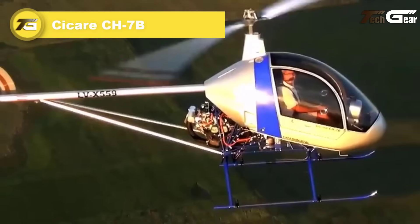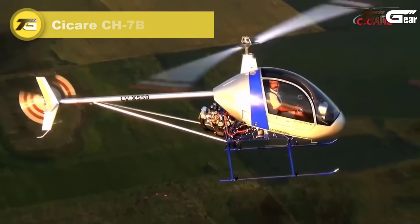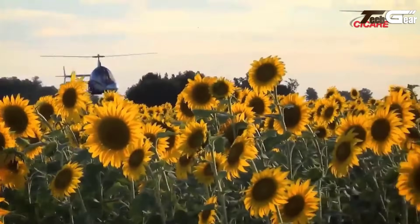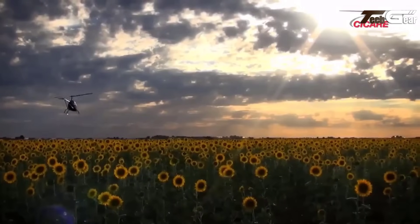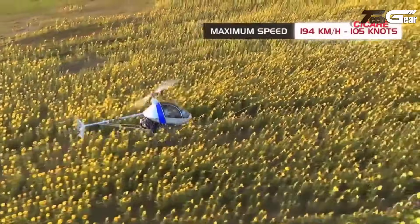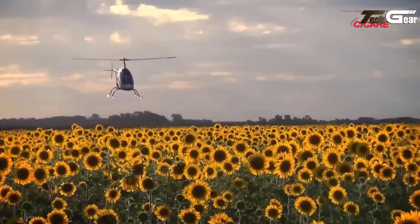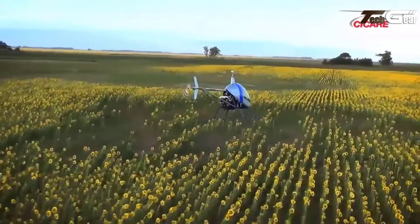Cycare CH-7B. The Cycare CH-7B is an impressive ultralight helicopter that marries innovative design with practicality, making it an excellent choice for aviation enthusiasts and aspiring pilots. Evolving from a single-seat Argentinian model in the late 1980s, the CH-7B features a tandem two-seater layout with a classic penny-farthing configuration, including two-bladed main and tail rotors. Its composite main rotor enhances agility and performance, while the aluminum tail rotor ensures long-lasting durability. The pod and boom fuselage, crafted from fiberglass and reinforced with a steel tube frame, strikes a balance between strength and lightweight design.